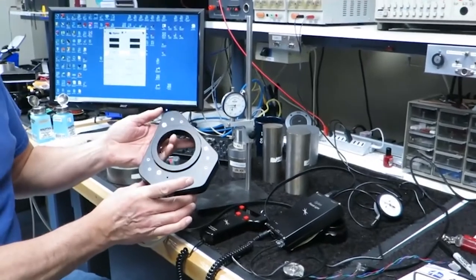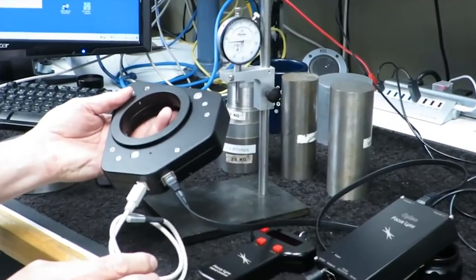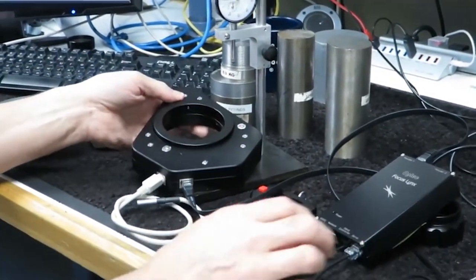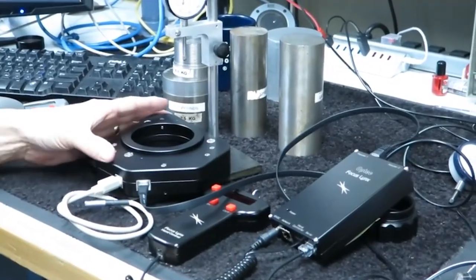This is the TCF Lynx. Like all our other focusers, it's a temperature compensated focuser and has a temperature probe. The original TCF prototype from 1999 is still used every clear night in Grand Rapids.